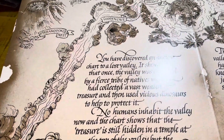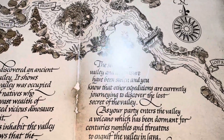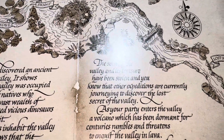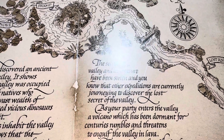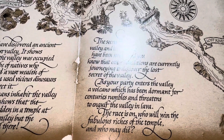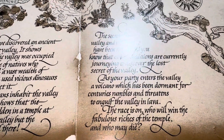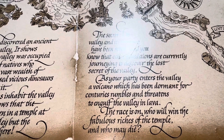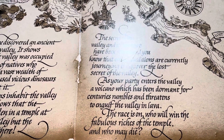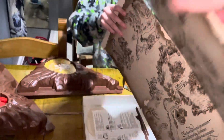The chart shows that the treasure is still hidden in a temple at the top of the valley, but the dinosaurs are still there. The secret of the valley and its treasure have been hidden, and other expeditions are currently journeying to discover them. As your party enters the valley, a volcano dormant for centuries rumbles and threatens to engulf the valley in lava. The race is on — who will win the fabulous riches of the temple, and who may die in the Lost Valley of the Dinosaurs? Let's turn it over and set it up.